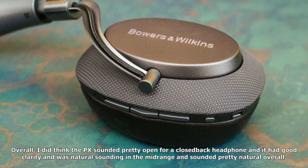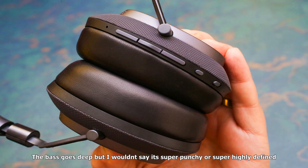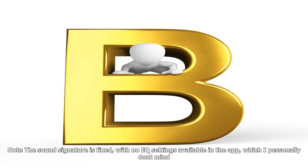The PX's drivers are the same angled drivers previously found in the Bowers & Wilkins Hi-Fi P9 headphone, and that angled design is supposed to create a more convincing soundstage, according to the company. Overall, I did think the PX sounded pretty open for a closed-back headphone, and it had good clarity and was natural-sounding in the mid-range and sounded pretty natural overall.